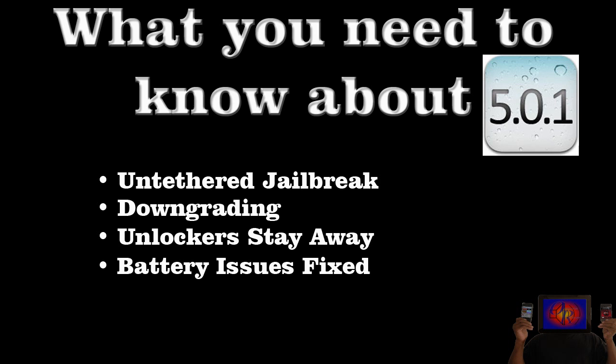Hey YouTube, Opinionator Reviewer here, bringing you guys a quick update video. Since iOS 5.0.1 was released today, there are some key things that you should know before you update to iOS 5.0.1.